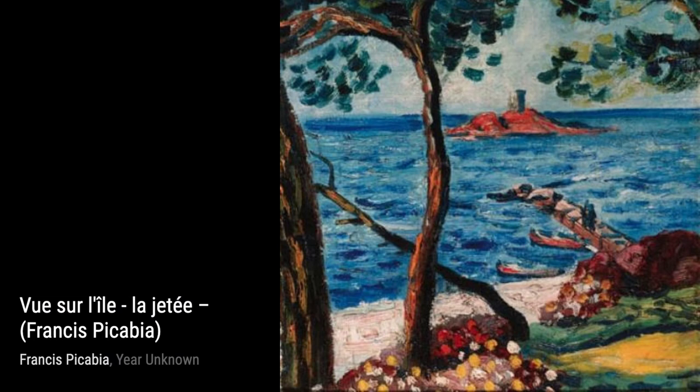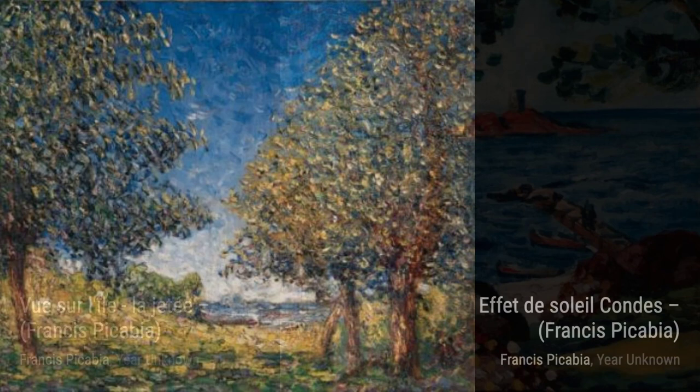Let's start with Sid L. by Francis Picabia. This painting showcases his abstract style, with bold shapes and vibrant colors that seem to dance across the canvas.